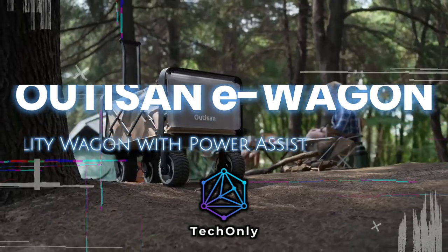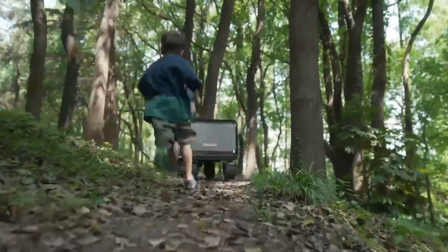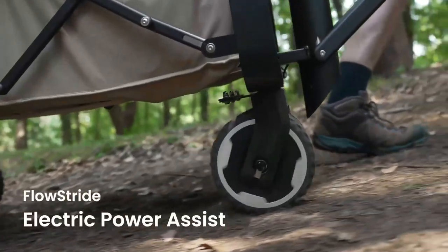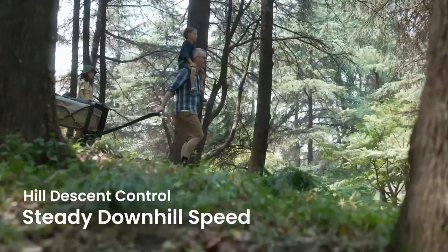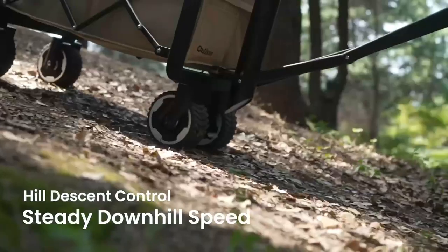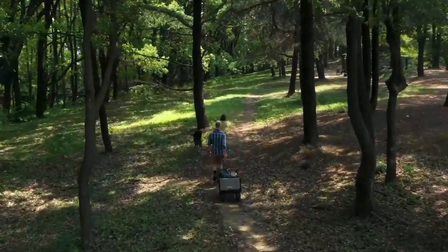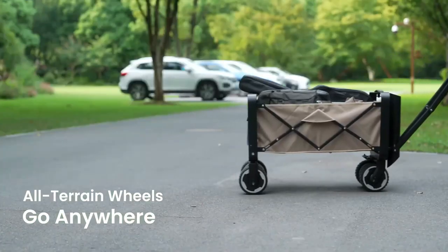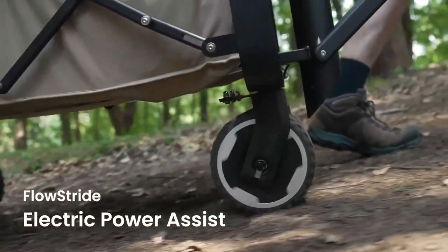We all sometimes have difficulty when we need to carry things, especially if we have more items and the terrain is uneven — and that's exactly what this E-Wagon is all about. The Audison E-Wagon is the world's first electric utility wagon, making it easier than ever to get outside. Electric power assist, all-terrain wheels, hill descent control, and other features ensure a stress-free outdoor adventure. Unlike traditional utility wagons, the Audison E-Wagon helps you easily carry your gear uphill.